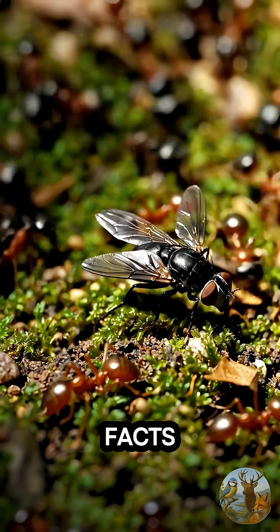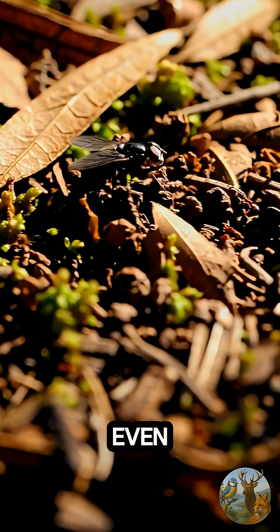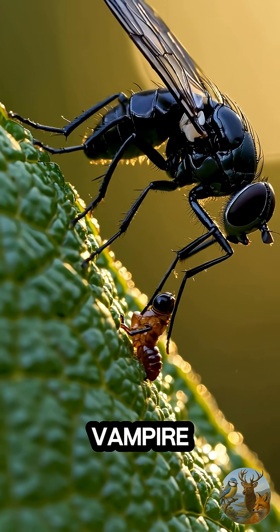Five surprising facts. First, it's not an ant, but mimics even the ant's walk. Second, it has a syringe-like mouth, draining its prey like a tiny vampire.